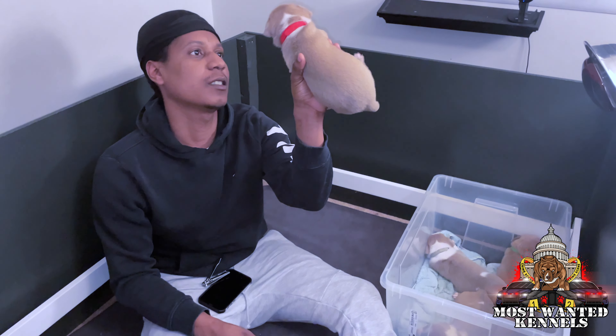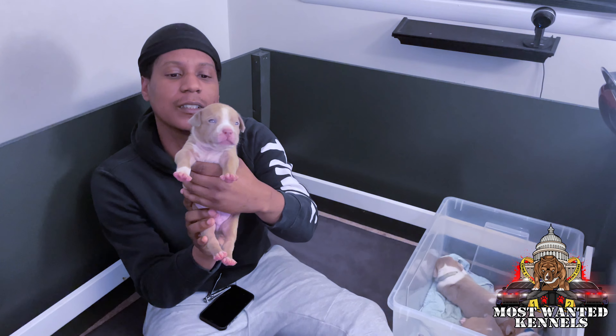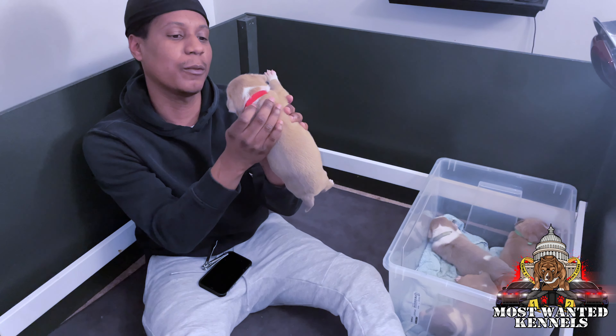Next up — this boy is sleepy. One of the most solid brown, slight white on the neck.